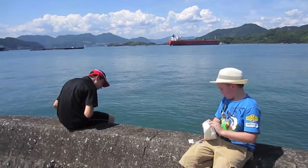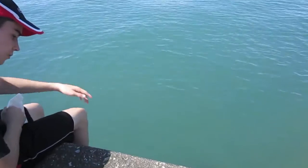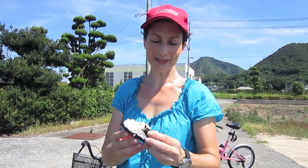We've just stopped for a break along the way. Rice Triangle is a really nice snack. This one is tuna and mayonnaise. Yummy.